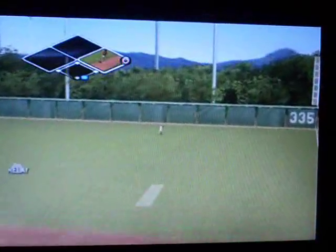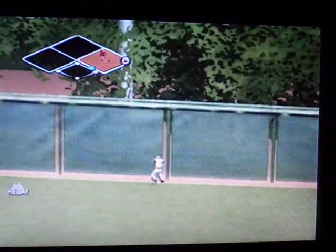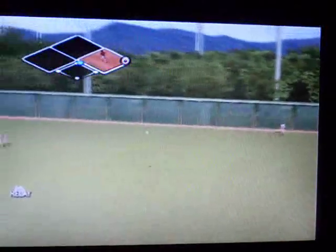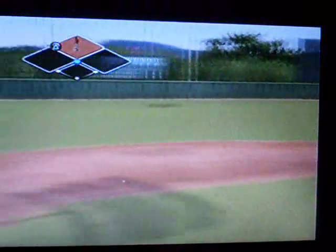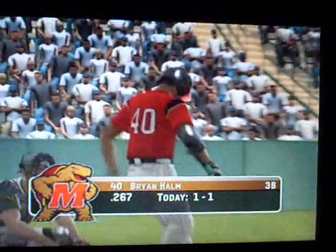That's way back. This could be extra bases. It's off the wall. The runner on his way to second. Number 40 is up next.